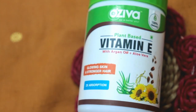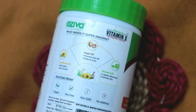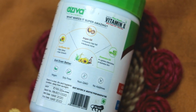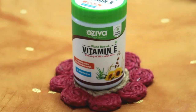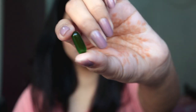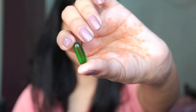But Oziva Plant Vitamin E is the first 100% natural plant-based vegetarian vitamin E. Now let's see what the difference is between these two vitamin E capsules. This local vitamin E capsule is very hard and it is made from plastic or synthetic material, which is not at all good for our body. But the Oziva vitamin E capsules are natural and plant-based, and they have two times faster absorption rate compared to synthetic vitamin E.